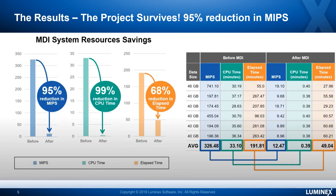Now let's look at what savings they were able to achieve. They saw approximately a 95% reduction in MIPS to move the same amount of data. These are their test samples, and they were kind enough to allow us to share their results. They also achieved a 99% reduction in CPU time, and very importantly, a 68% reduction in elapsed time — wall clock time — to actually accomplish this movement of data.